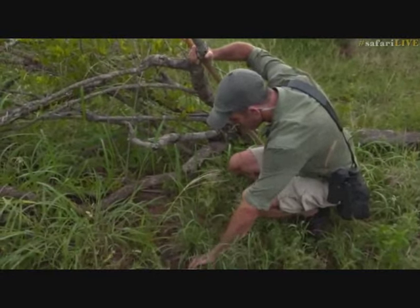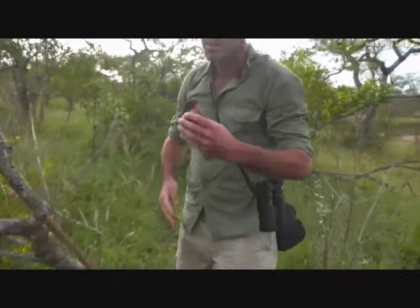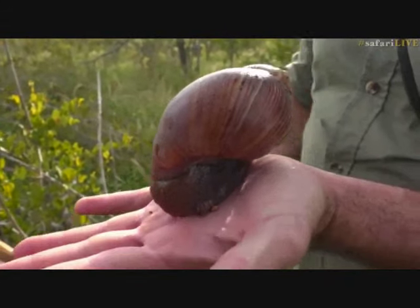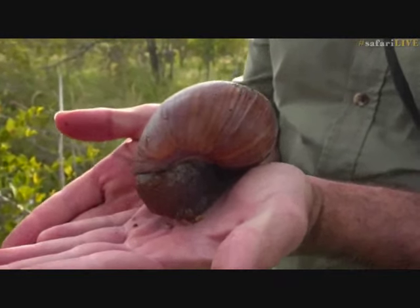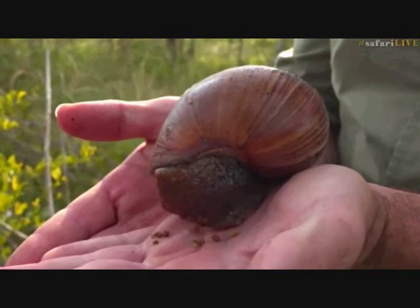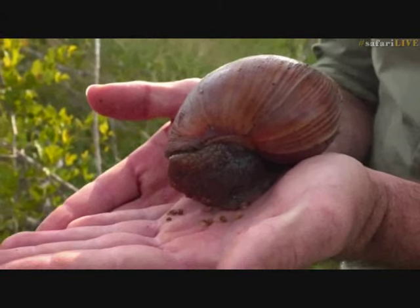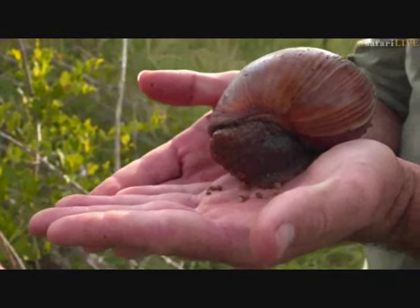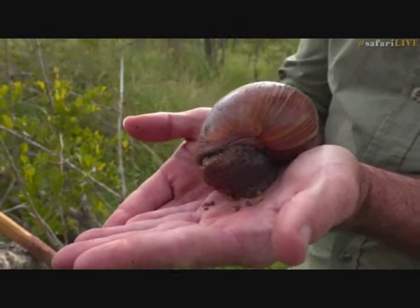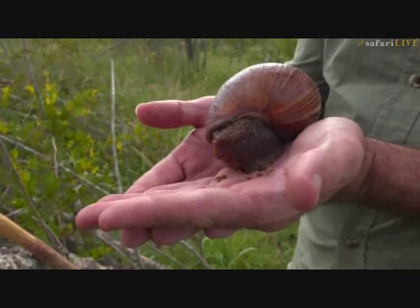Look over here - we have a giant land snail. I'm going to pick it up and put it straight back where it was. For me, the giant land snail on the hand is like a spa treatment, and I'll tell you why: it has its radula - that chainsaw-like tongue it possesses - and with the radula it will start exploring my hand. When it starts exploring your hand with it, it feels like you're being tickled by the most subtle massage therapist.